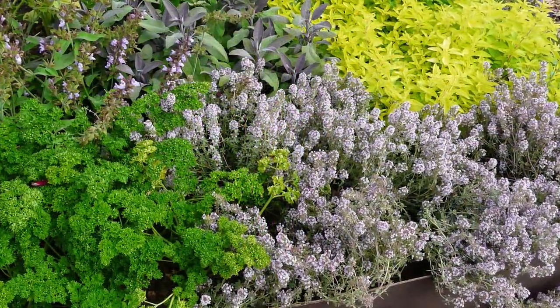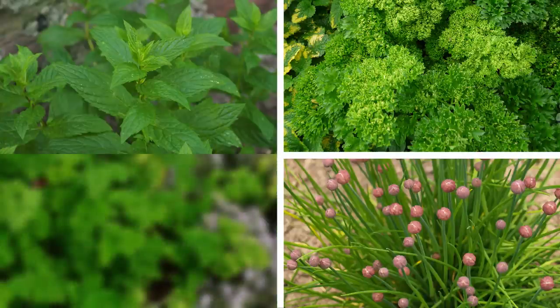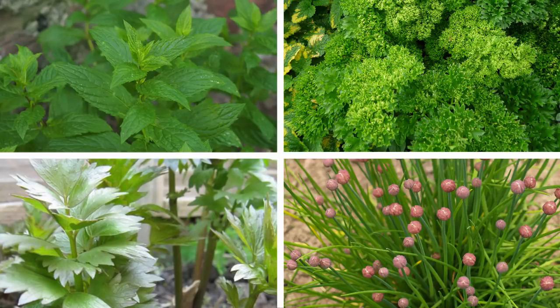Choose herbs suited to your growing conditions. Herbs like rosemary, oregano, sage and thyme thrive in drier, sunnier positions, while softer, leafier herbs like mint, parsley, chives and lovage grow well in moist, part-shaded areas.